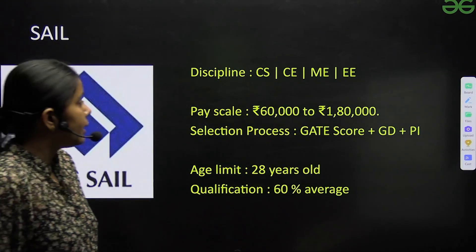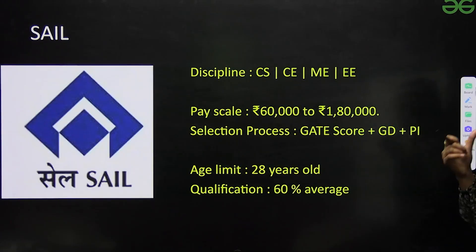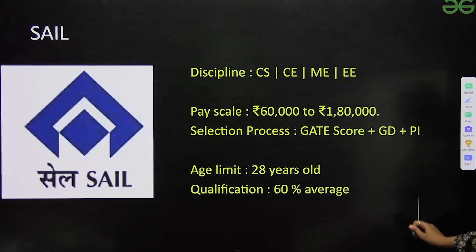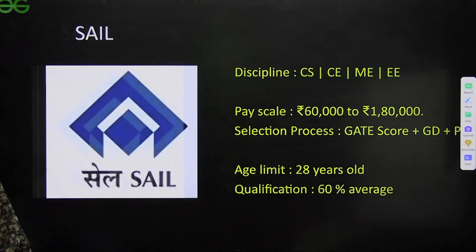Next is SAIL. Disciplines include CS, CE, Mechanical, and Electrical. Pay scale is ₹60,000 to ₹1,80,000. Selection process involves GATE score plus GD plus personal interview. Age limit is 28 years and qualification required is 60%.